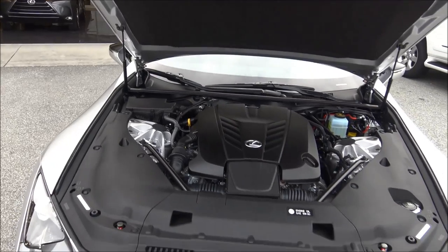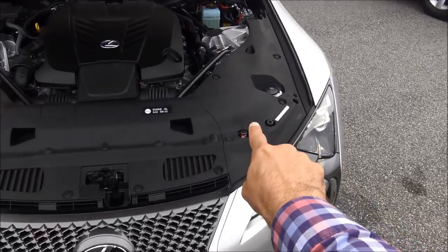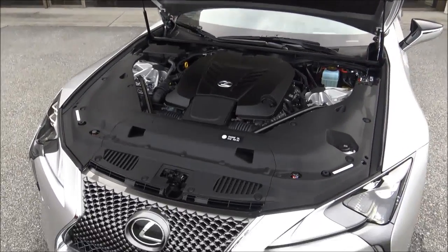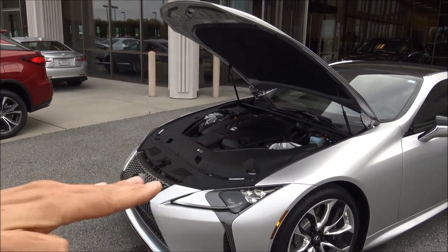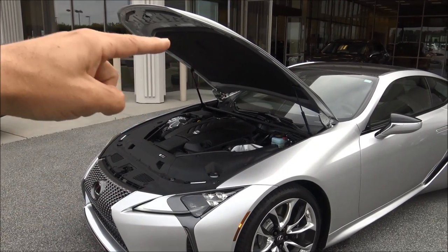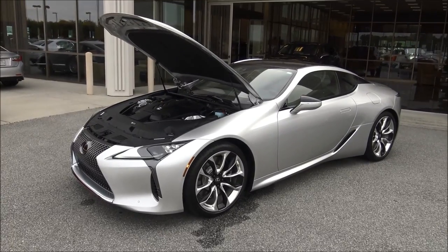If you hit a person or a bigger animal, these charges are going to spring up one inch in the front and cause the back of the hood to spring up three inches. So the hood is actually going to create a buffer — if you hit somebody it's going to spring up and create a softer landing place between the hood itself and the engine. It's got a pop-up hood.